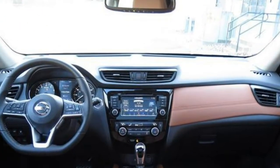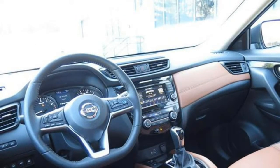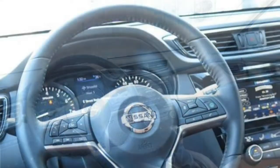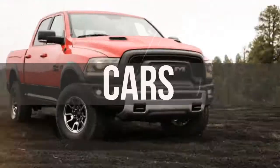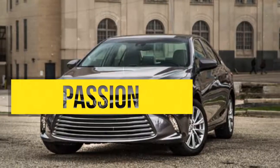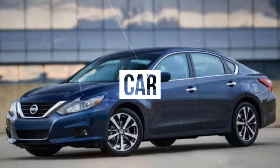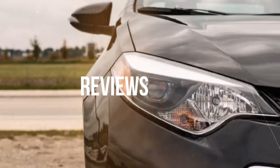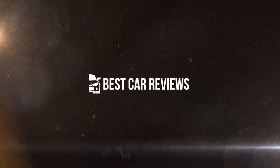The Velar marks the debut of Land Rover's new Touch Pro Duo infotainment interface. Test drivers say it's more intuitive and responsive than Land Rover's InControl interface, and they like the dual-screen arrangement.